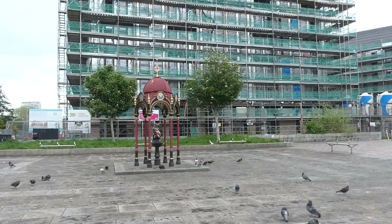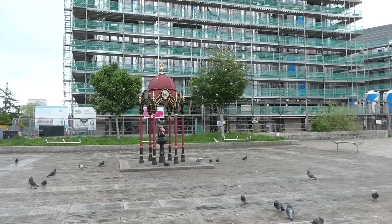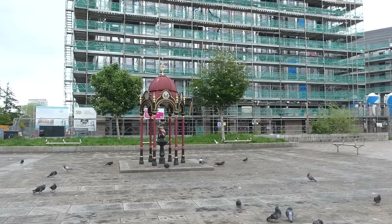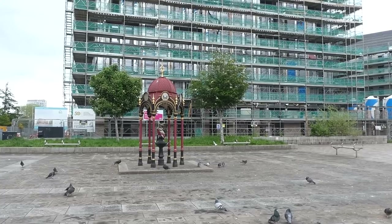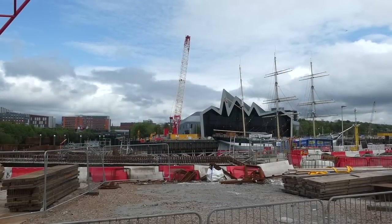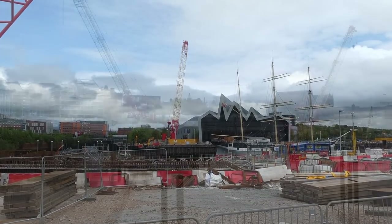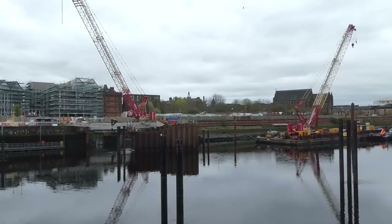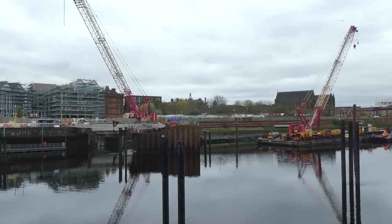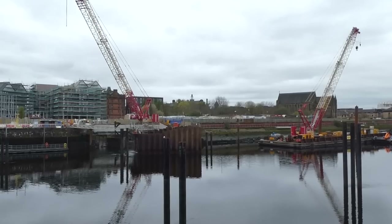The freshly restored fountain was returned to its original location in 2010. It can now watch Govan's continuing regeneration, and you will soon walk right past it as you cross the brand new £30 million footbridge being built from the Riverside Museum to Govan. It is due to be finished by the end of 2023, and as you cross it, remember to think of Dr John Aitken and what he did for the people of Govan.